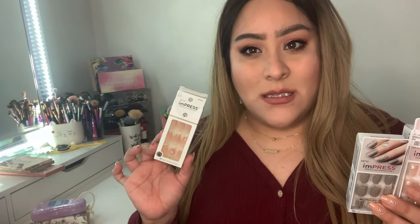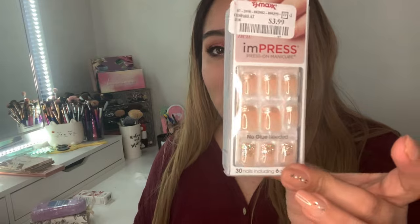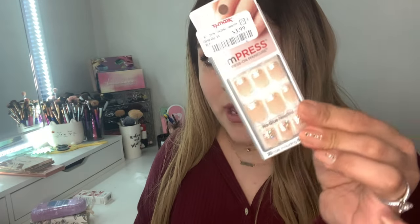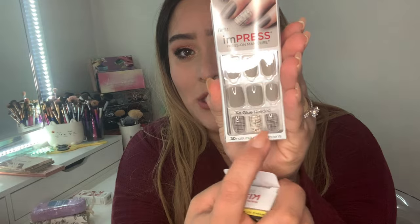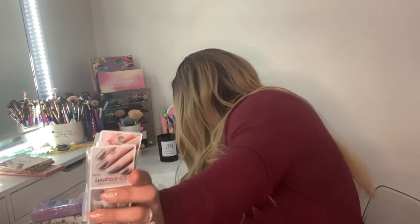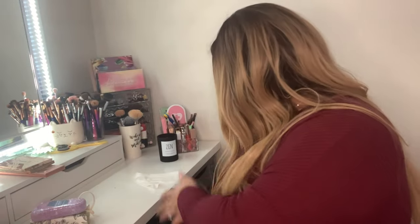I found two Kiss press-on sets at TJ Maxx for $3.99 each — normally these retail for $5 to $7 or more for the fancier ones. One set is really pretty with little sparkles, and my husband picked out a gray set with a little etching detail. For $3.99 I thought that was a steal. I already have a drawer full of Impress press-ons — it's kind of crazy — so these will join the collection.